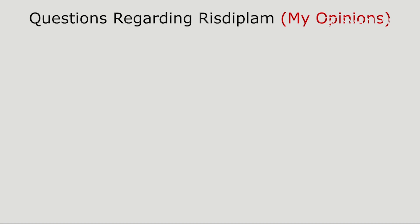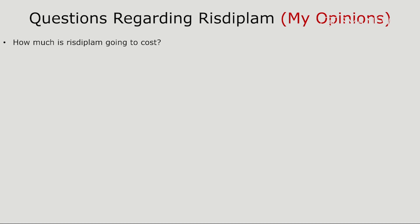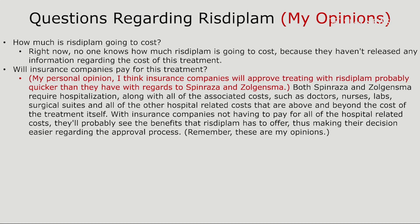Questions regarding Risdiplam. How much is Risdiplam going to cost? Right now no one knows the cost because Roche Genentech hasn't released any information regarding cost. Will insurance companies pay for this treatment? My personal opinion is that insurance companies will approve Risdiplam probably quicker than they have with Spinraza and Zolgensma. Both Spinraza and Zolgensma require hospitalization along with associated costs such as doctors, nurses, labs, and surgical suites. With insurance companies not having to pay for all of those hospital-related costs, they'll probably see the benefits Risdiplam has to offer, making their decision easier.